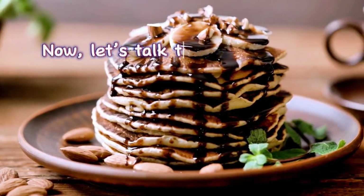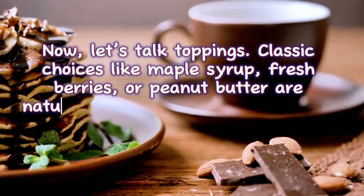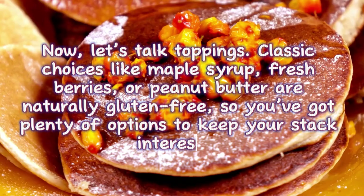Now let's talk toppings. Classic choices like maple syrup, fresh berries, or peanut butter are naturally gluten-free, so you've got plenty of options to keep your stack interesting.